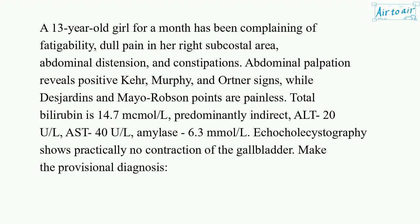Total bilirubin is 14.7 µmol/L, predominantly indirect. ALT 20 U/L. AST 40 U/L. Amylase 6.3 mmol/L. Echocholecystography shows practically no contraction of the gallbladder.